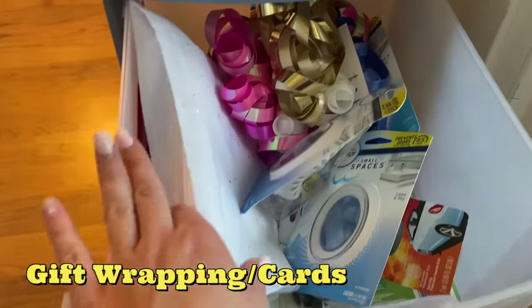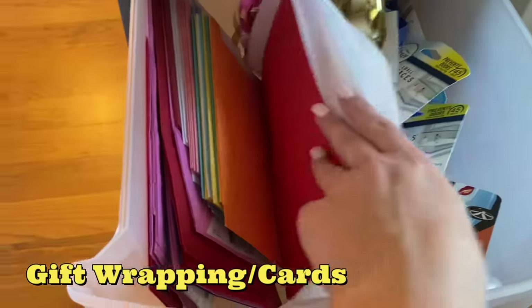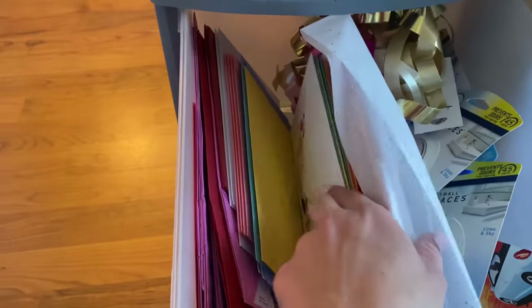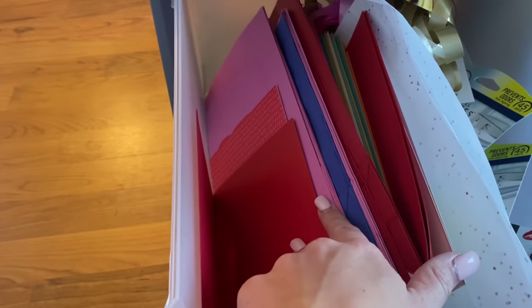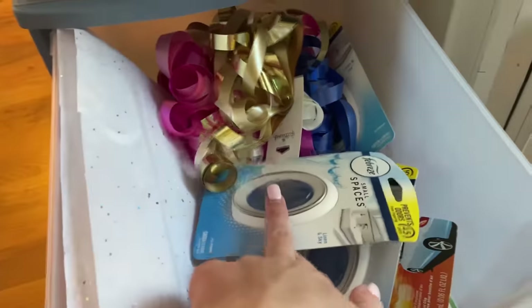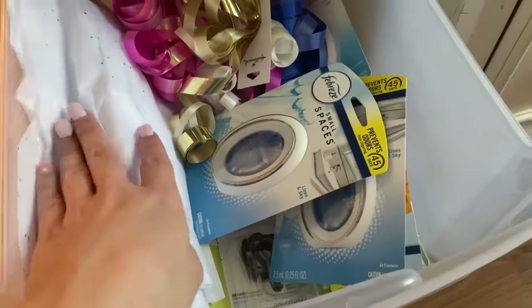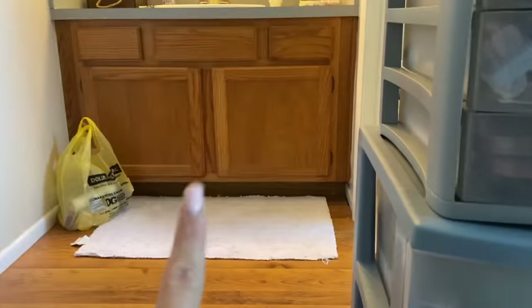Down here I have all of my Hallmark freebies that we've been getting from CVS — any kind of Hallmark cards we usually get for free, some money makers on Ibotta for that. All of these bags and gift wrapping supplies are from CVS as well. So all of that goes in here along with my air fresheners, car clips, any kind of air freshener. I have a ton more, but that is in my vanity right there, so I'll show you that in just a second.